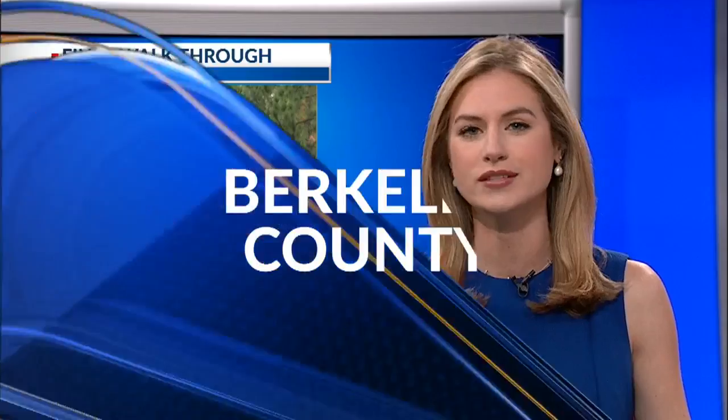Berkeley County's massive tire problem is no more. News 2's Berkeley County reporter Raymond Owens has been following the Viva tire facility problem for years. He joins us now from Mark's Corner.